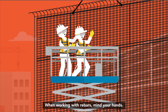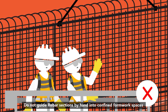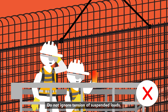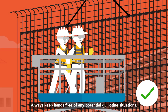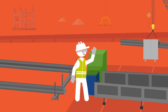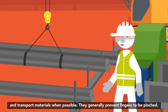When working with rebars, mind your hands. You can easily get your hands trapped or potentially lose them. Do not guide rebar sections by hand into confined formwork spaces. Do not ignore tension of suspended loads. Always keep hands free of any potential guillotine situations. Use push-pull sticks for direct handling. Use technical aids and remote-controlled equipment to lift, handle and transport materials when possible, as they generally prevent fingers from being pinched.